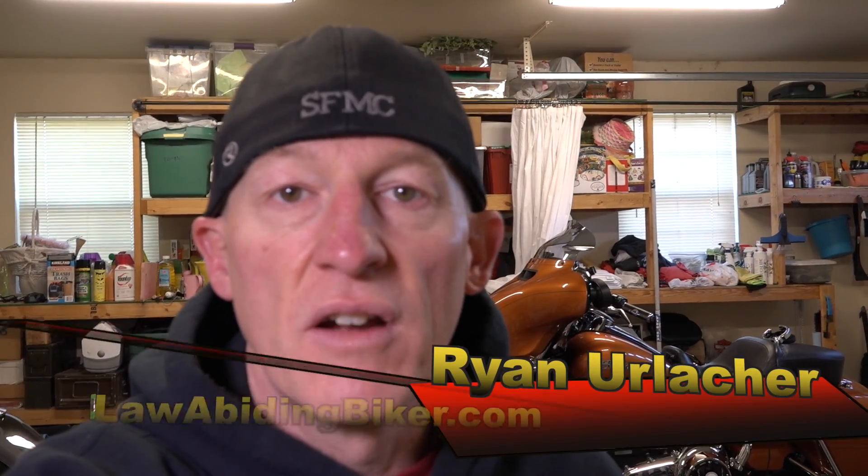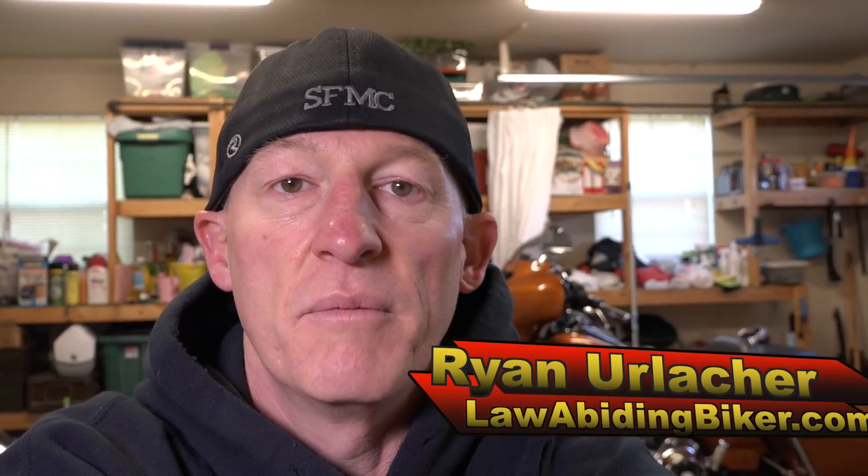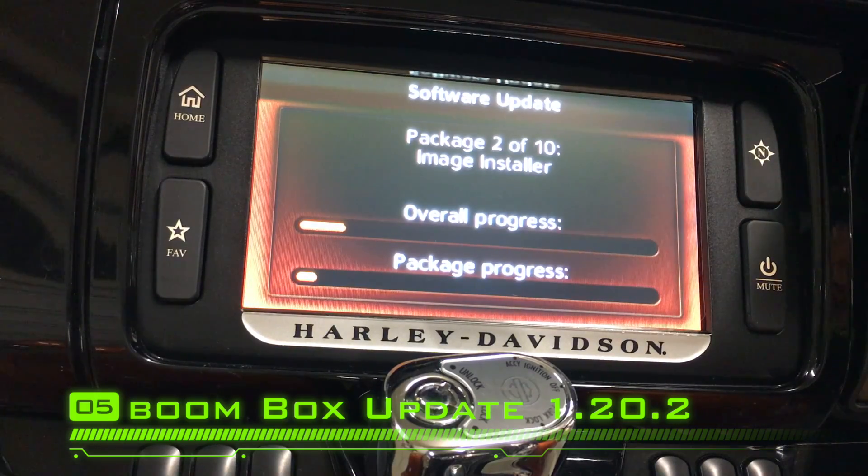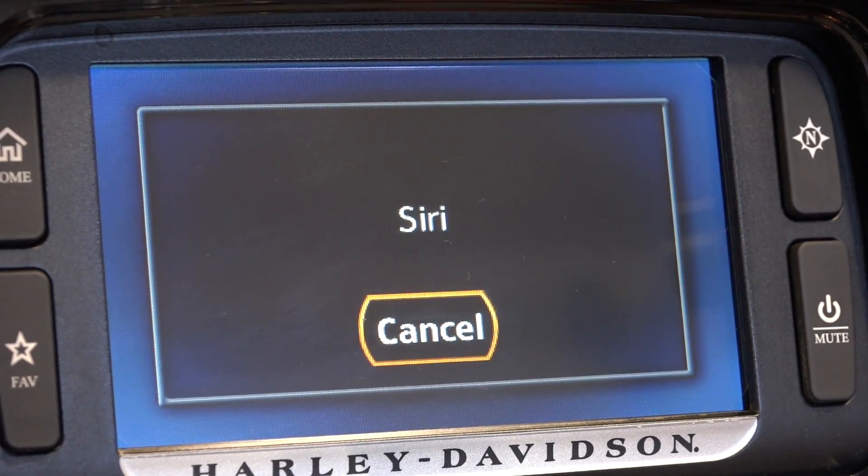Hey guys, Ryan Urlacher here, LawAbidingBiker.com. Thanks for checking in. I've been working the last couple days on the new Harley-Davidson Boombox infotainment system. Software Update 1.20.2 came out on October 17, 2016. I got it all dialed in for you. I'm going to explain some of the improvements they made, some of the additions, additional functionality, and tell you whether this thing's stable and whether you want to go ahead and install it, so stick around.